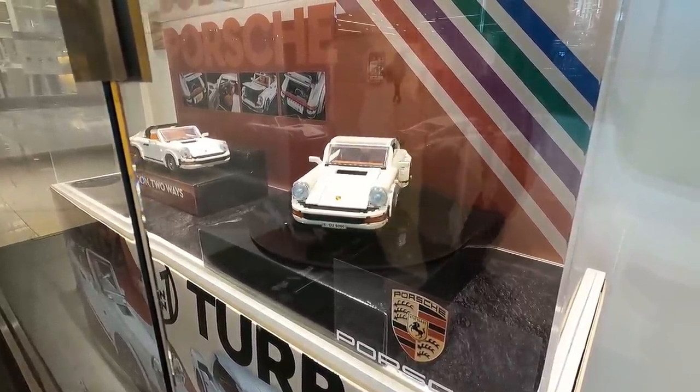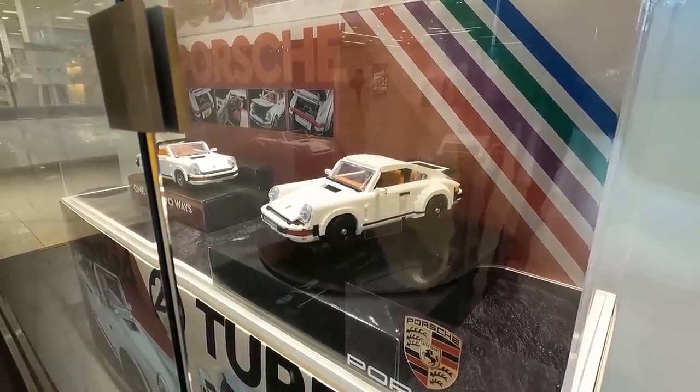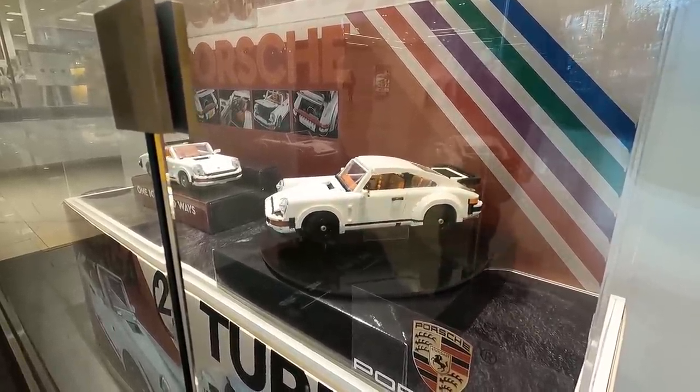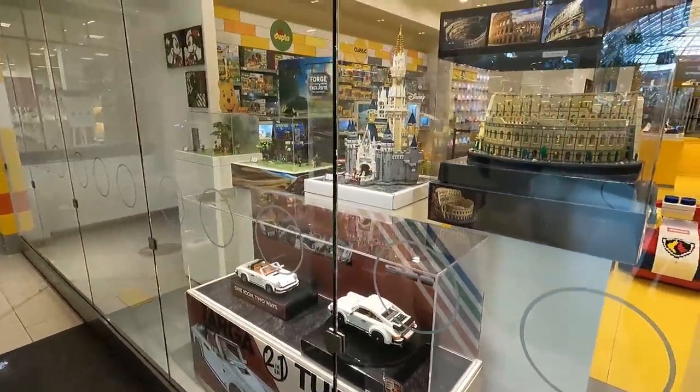They've added a new motorized Lazy Susan to the Porsche 911 Turbo Targa display. It's pretty cool. Other than that, nothing else has really changed here in the front window.